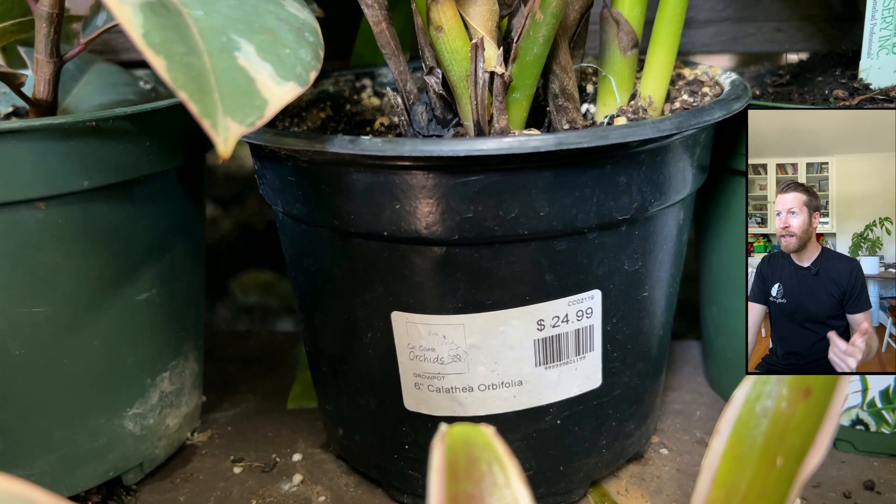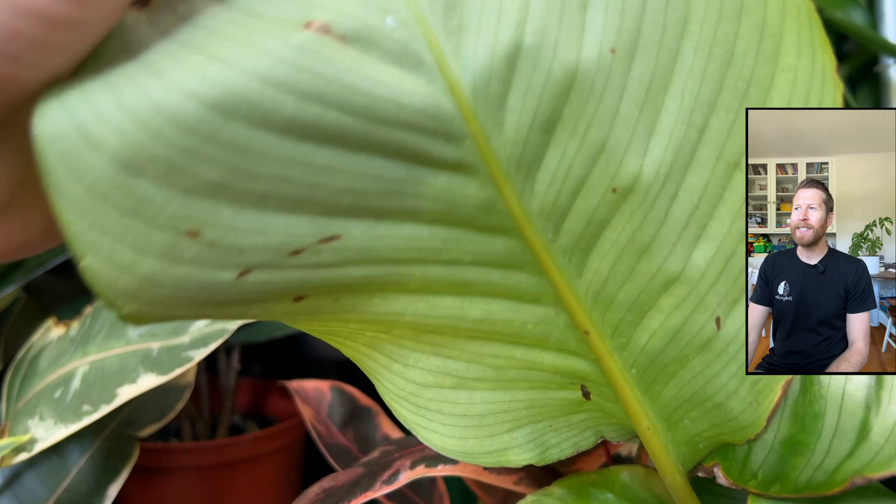Calathea orbifolia — you can't help but have browned edges on this plant. You've got to water with water that doesn't have chlorine or chloramine in it — essentially not tap water — and you have to have your humidity high and you have to let that plant not get dry. 25 bucks for an orbifolia is kind of okay, but the leaf quality... calatheas love spider mites, or rather spider mites love calatheas. So you're kind of getting a mixed bag there, but all the brown leaves — hard to avoid, can't blame them for that.